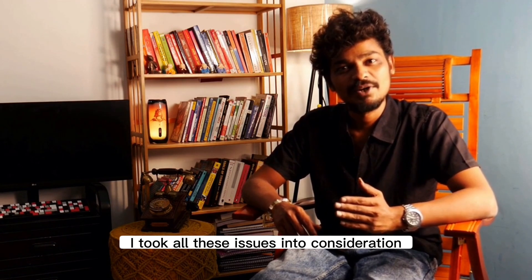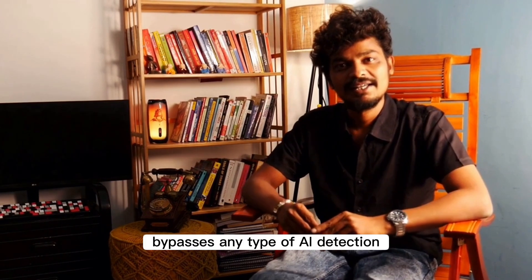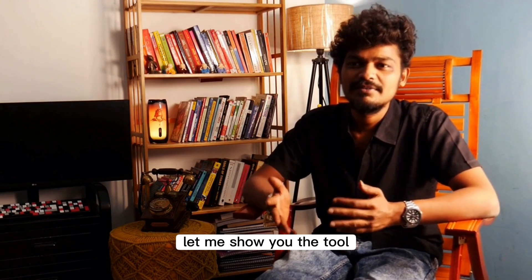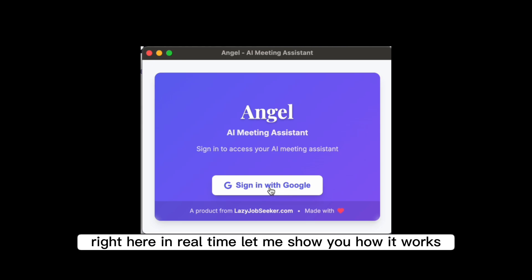So I took all these issues into consideration and built a new tool that bypasses any type of AI detection, which is fast, gives more human-like answers, and it's open source. Without wasting any more time, let me show you the tool. This is the tool — this is how the interface looks.